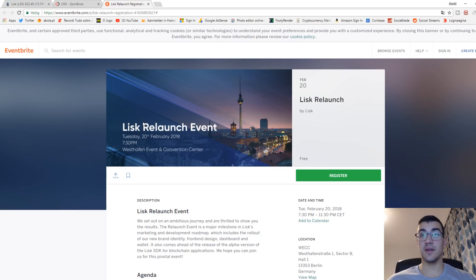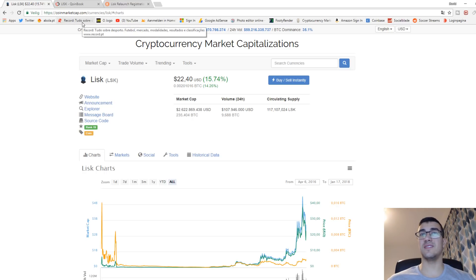I believe this event will bring a lot of momentum to the Lisk price and it will soar the price to as high as 40, 50, even 60 dollars. I believe it will create a lot of speculation around what could happen at this event, what can be announced. The rebranding will also make Lisk a lot more professional than it is now, because I really don't like the logo they have at the moment.